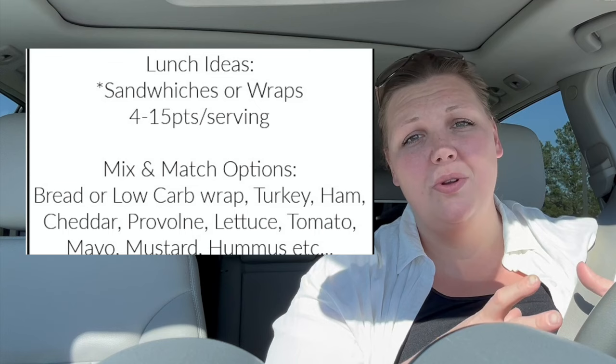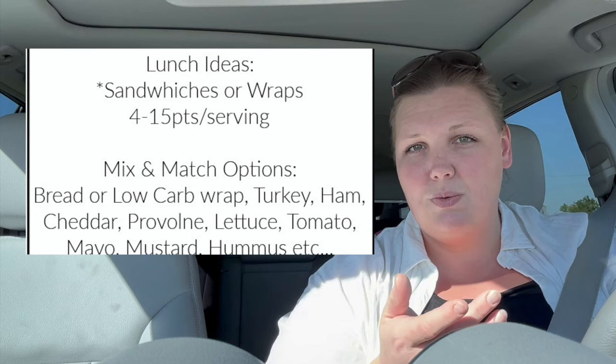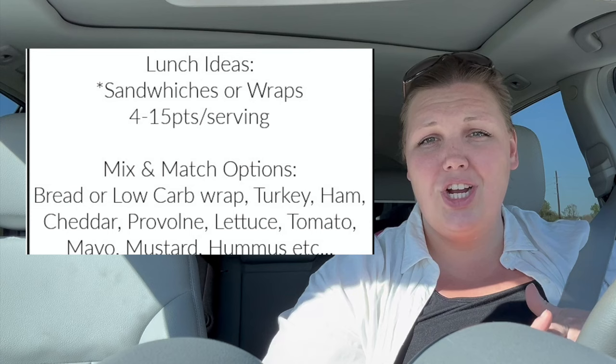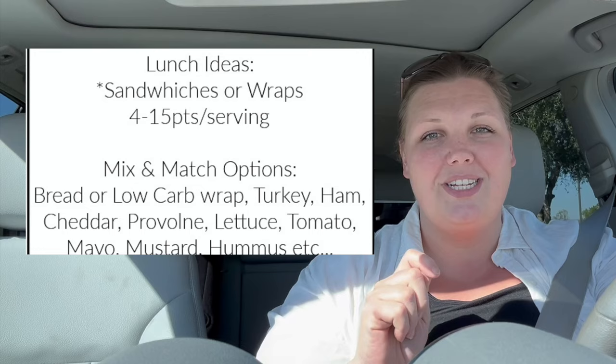For lunches we're keeping it really simple — I bought all that stuff to make sandwiches this week, and we might go out to lunch once or twice. Sandwiches could range from 9 to 12 WW points depending on how I do them, or less if I swap the bread for a low-carb tortilla. Even using two pieces of Sara Lee Artesano bread that's 7 points, plus 2 points for light mayo, and then low-point turkey with veggies to fill it out. I can also use hummus as a spread instead of mayo and cheese to cut points and up the protein.